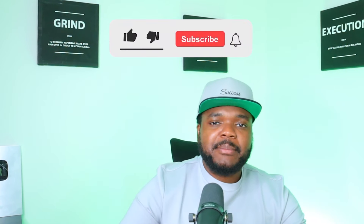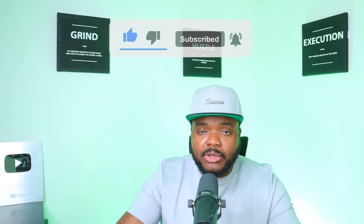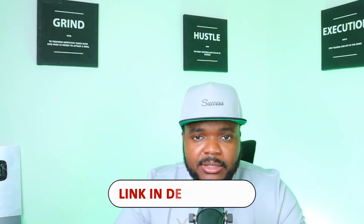If you've enjoyed this video, press the like button so I know what type of content you want to see. Subscribe down below and hit the bell notification so you don't miss future videos. If you want to sign up to my completely free email newsletter, where every single week I'll send you an email to help you on your journey of making money online, sign up by clicking the first link in the description. And if you want to watch another video where I show you a very similar side hustle that can make your first $1,000 as a complete beginner, click the link right there.